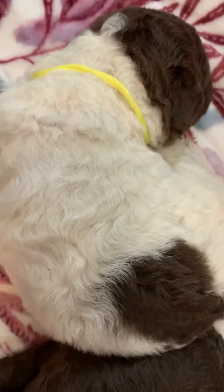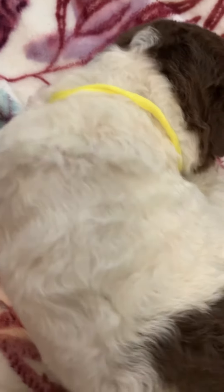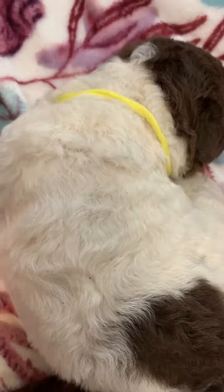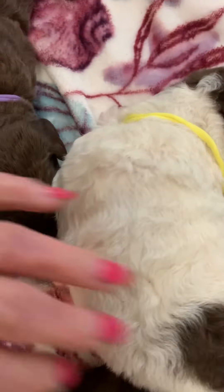This is a little yellow-collar girl — a parti, white with chocolate markings. She's got some waves, nice waves in her coat. Not a lot, but she's definitely wavy and non-shedding.